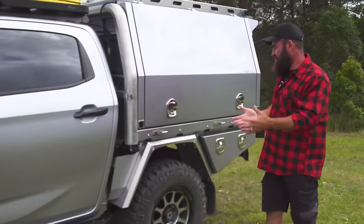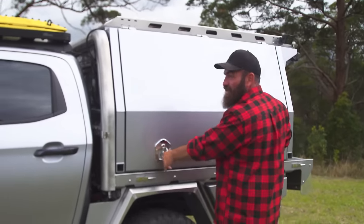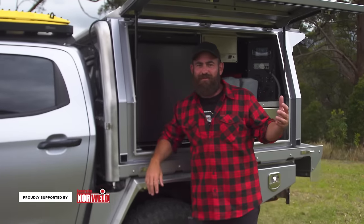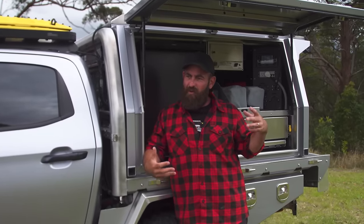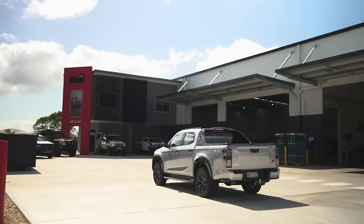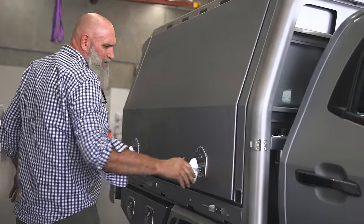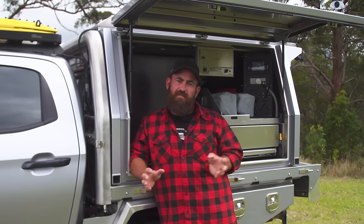Moving down the back — this Norweld canopy, I'm absolutely in love with it. Sarah said to me this morning, how do you feel about running a Norweld canopy? And I said I love it. To be honest, Norweld done it better than we did because that's what they do. We build camper trailers better than everybody else because that's what we do. And it really shows in the product. This is the best canopy that I've ever owned.